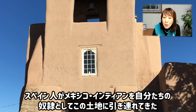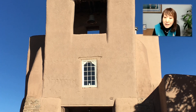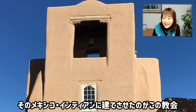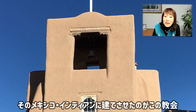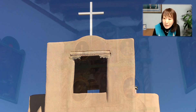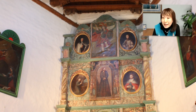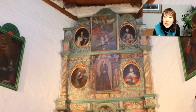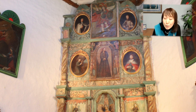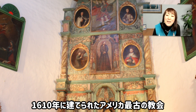アドービでできているんですよ。ここはですね、アナルコインディアンという古代インディアンが住んでいた土地なんですが、スペイン人が1610年に、ここに入ってきた時に、メキシコインディアンを自分たちの奴隷として連れて入ってきているんですね。そのメキシコインディアンに建てさせた建物が、この教会なんです。インディアンのためや、また周辺に住んでいるスペイン人のために作られたのがこの教会です。1610年に建てられまして、